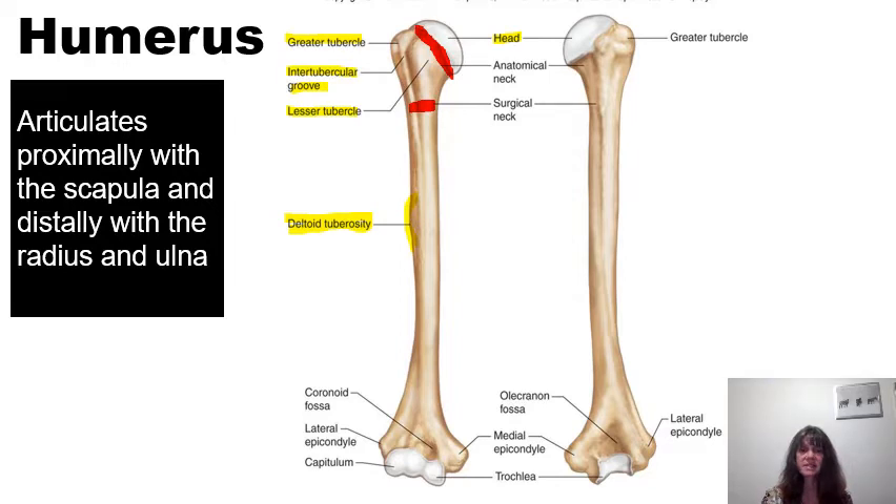As we continue to proceed distally, we find on the lateral aspect the lateral epicondyle. The word condyle means a smooth curved surface; an epicondyle is a projection above a condyle. We also see more distal to the lateral epicondyle a rounded structure called the capitulum. The capitulum of the humerus is going to form a site of articulation for the radius, which is one of the two bones in the forearm.